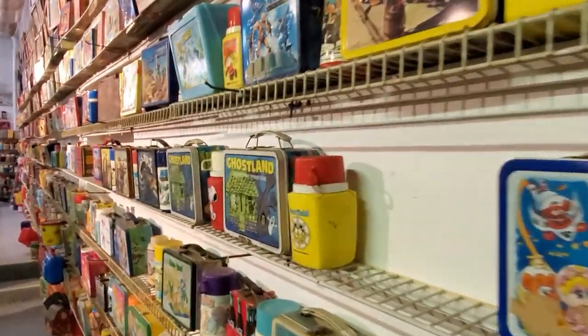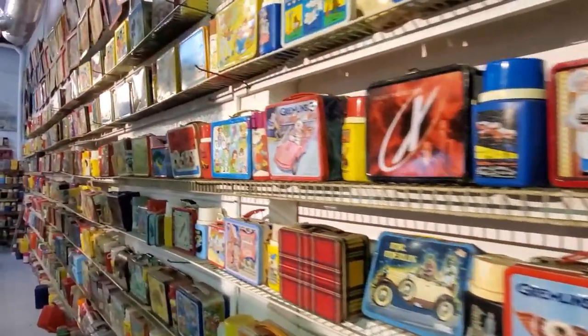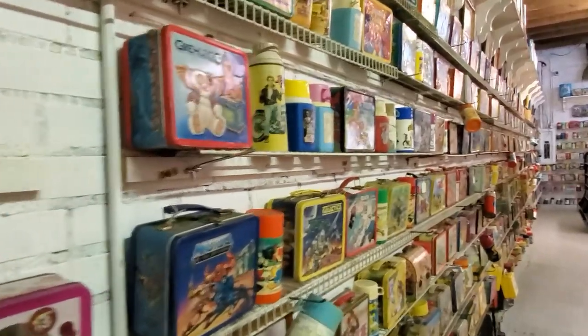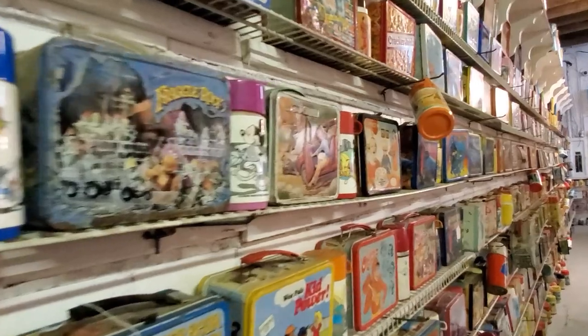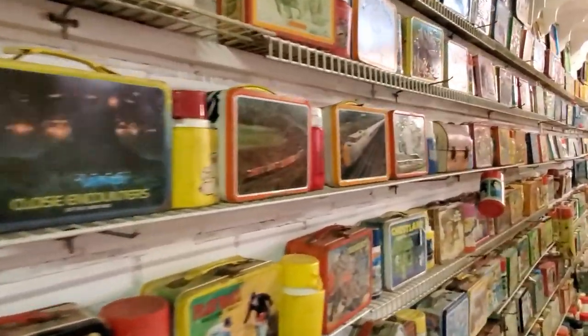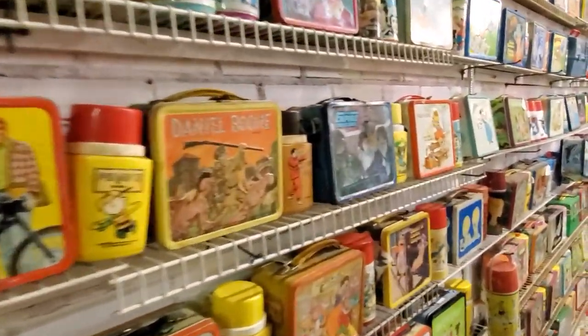Yeah, we're right at 30 years. Any plans on closing any time soon? No. Hopefully — I'm 85 years old, I was 85 in July and really love it. But hopefully the family will keep the Lunchbox Museum going. Or there might be some collector or some outfit somewhere that would like to put it in another location. It might even draw more traffic than where we are here in Columbus, Georgia. Our options — we're just kind of open on that. But I am getting on up there.